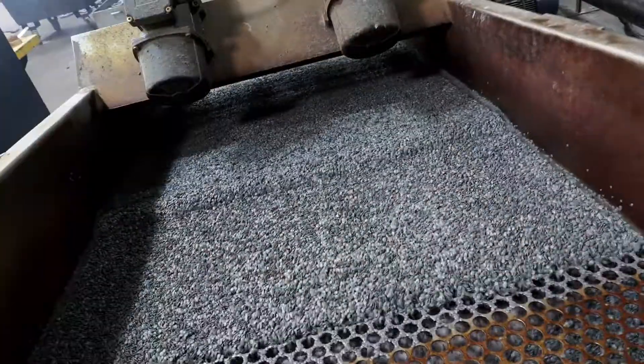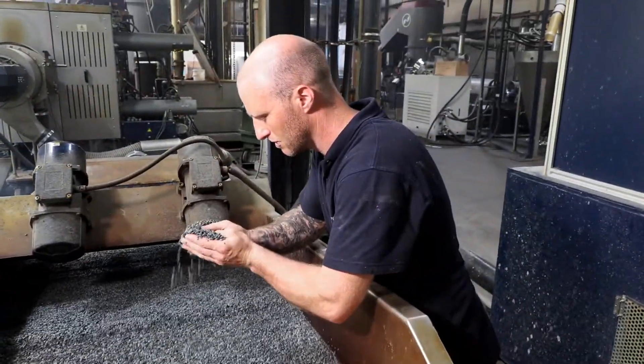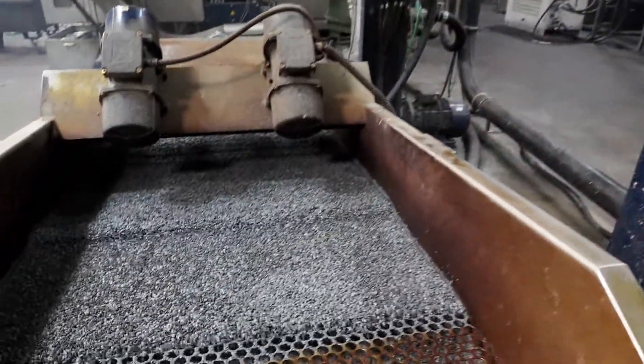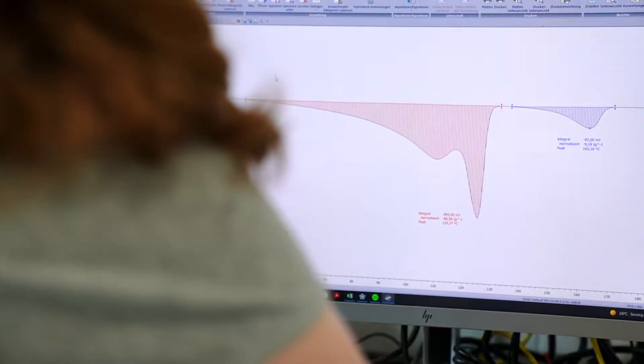The new regranulate has fewer inclusions due to dirt particles. It has a less intense odour and better processing properties. In the laboratory, this progress can be measured and proven.